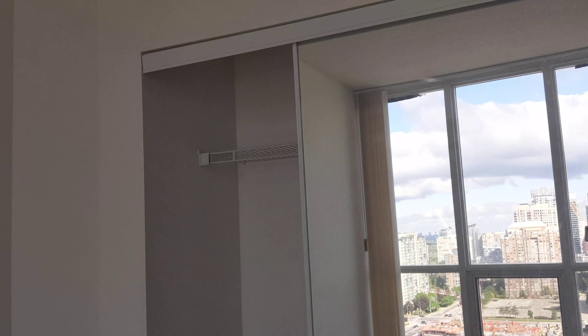This is the second bedroom. There's a closet for the bedroom.